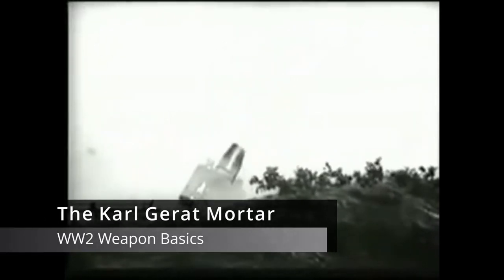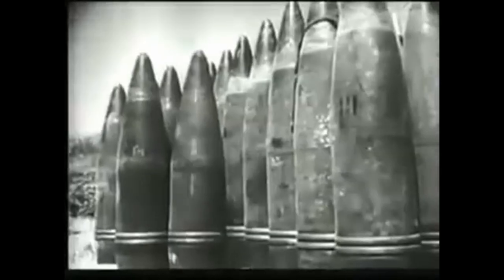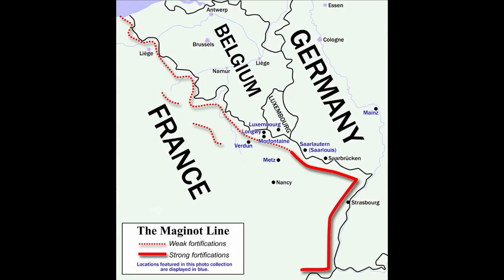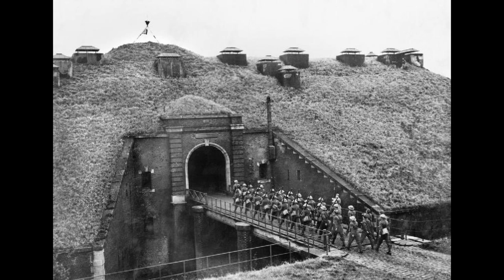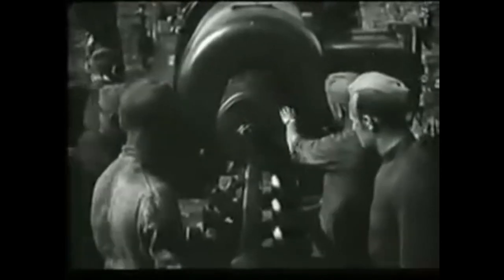The Karl-Gerat Mortar: a unique, massive, 126-tonne mortar. It was one of Germany's numerous wonder weapons that pushed the limits of engineering. In 1936, Germany began planning for a potential war with France, which meant having to deal with the Maginot Line, an incredible fortified trench and fortress system that spanned the majority of eastern France. One solution was to simply enlarge siege weapons, which is where the super heavy howitzer Karl-Gerat was born.